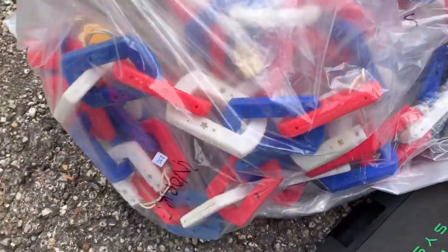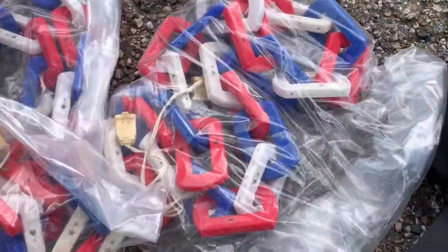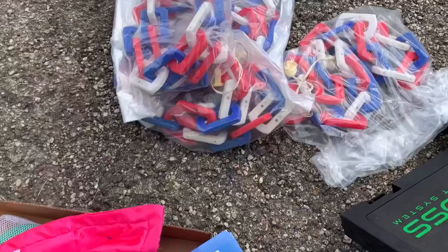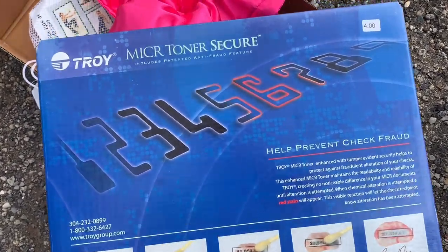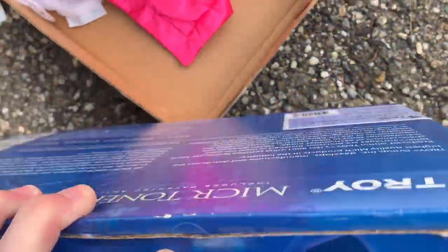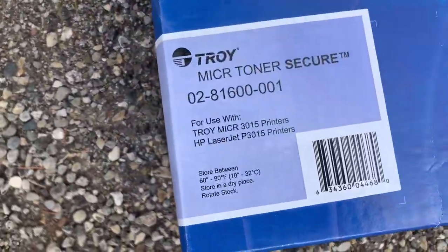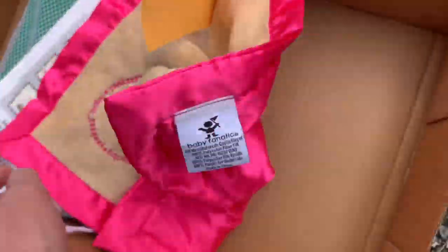Here are those lights that you guys told me to go back for. I went back and got them. I have five packs, $2.50 each with 30% off. This thing — it's something about helping prevent check fraud. I have no idea what it is, but at the end of the video I'll show you some comps. It's pretty exciting.